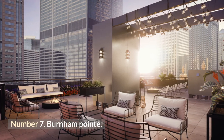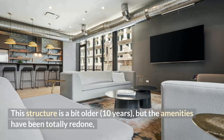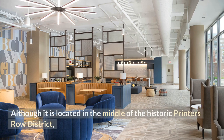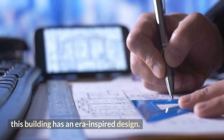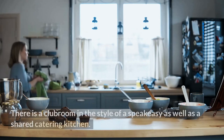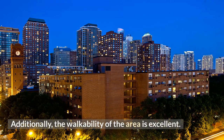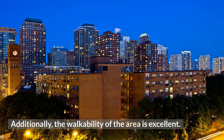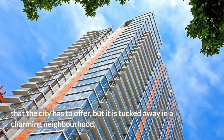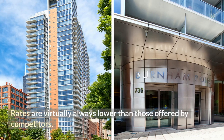Number 7: Burnham Point. This structure is a bit older — about 10 years — but the amenities have been totally redone and are fairly spectacular. Located in the middle of the historic Printer's Row District, the building has an era-inspired design. Every unit comes equipped with a balcony as well as a washer and dryer. There is a club room in the style of a speakeasy and a shared catering kitchen. The walkability of the area is excellent, tucked away in a charming neighborhood with a tranquil atmosphere. Rates are virtually always lower than competitors.